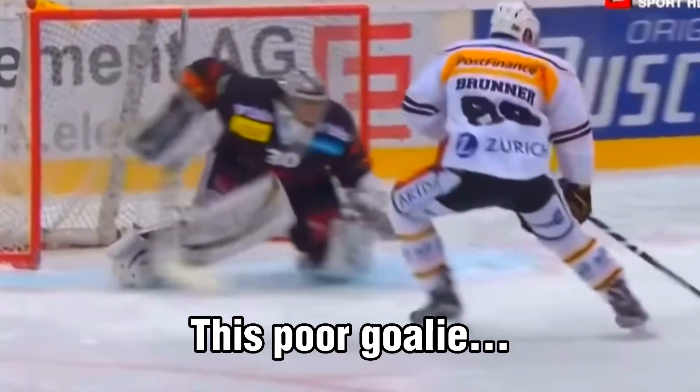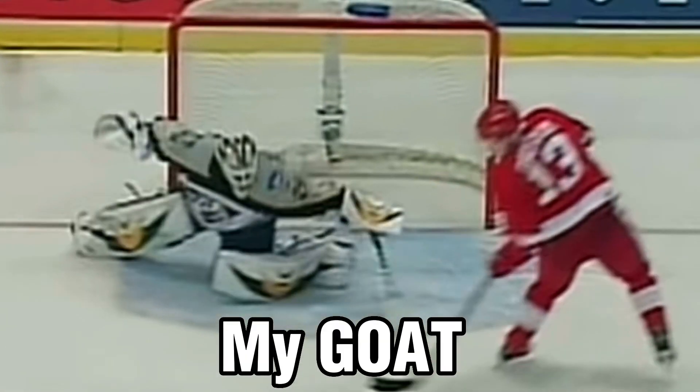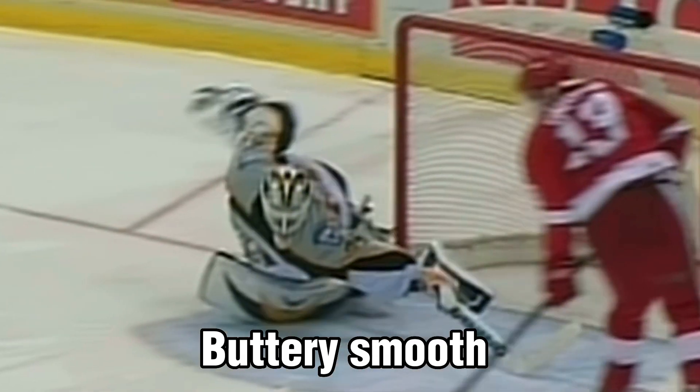Anyways, it's a quick one today, but let me know your favorite shootout goal of all time in the comments. For me, it's still Pavel Datsyuk and the Datsyuk Deke. To this day, whenever I see this goal, it makes me laugh just how badly he would get the goalie to bite, and overall just how easy and effortless he would make this move look.